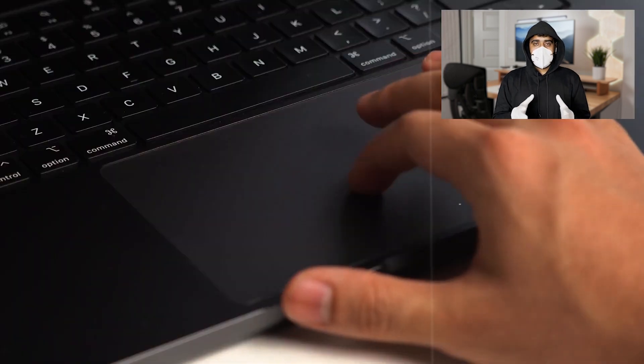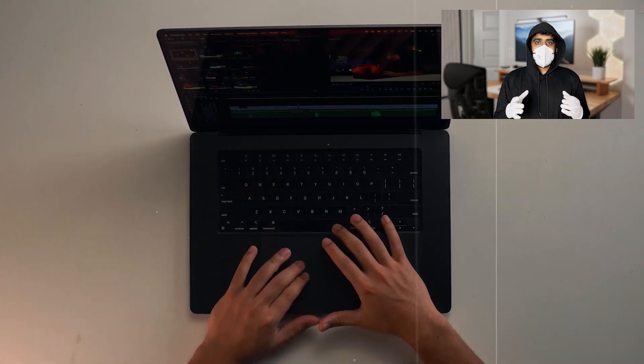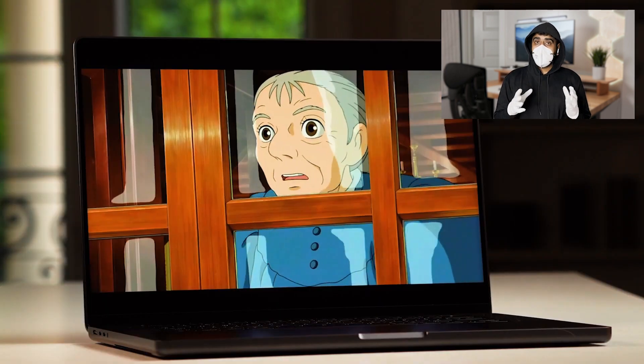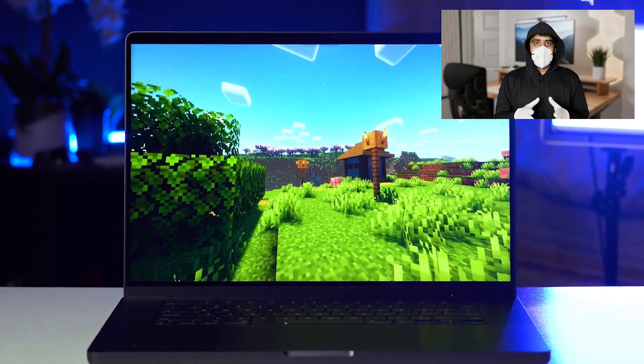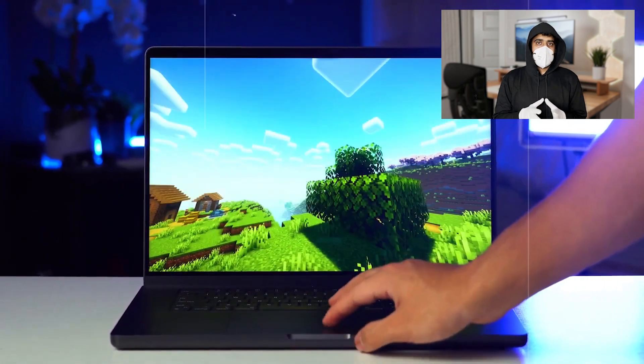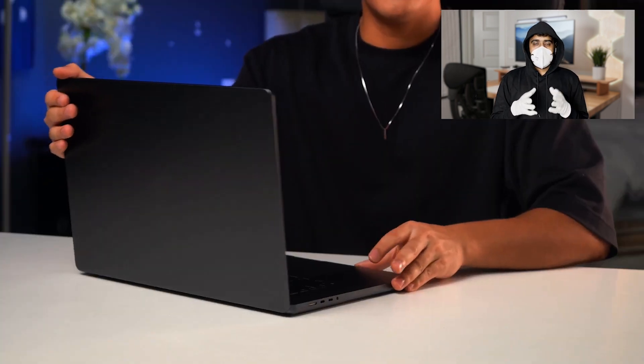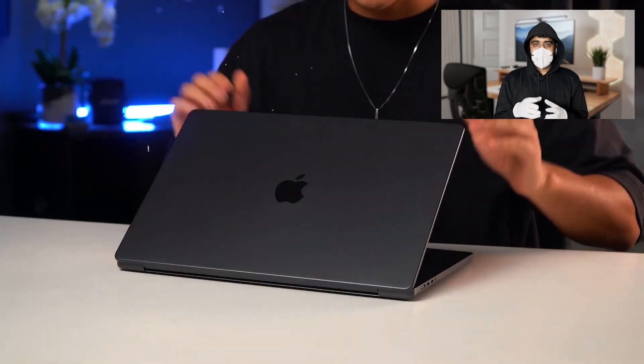Its all-day battery life of up to 21 hours means students can work uninterrupted for longer periods. The MacBook Pro also boasts a sleek design, a robust build quality, and a great trackpad, making it a pleasure to use. Although it comes at a premium price, its performance, reliability, and compatibility with a wide range of software make it a valuable investment for engineering students.